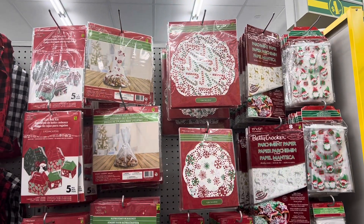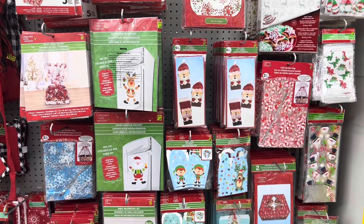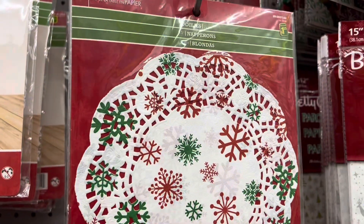Welcome to Home with Simone. My name is Simone, and a huge thank you to each and every single one of you that supports my channel, whether new or existing subscribers — thank you all. Today we're checking out what Dollarama has to offer for the holidays.